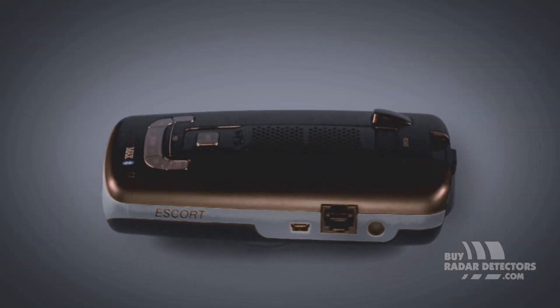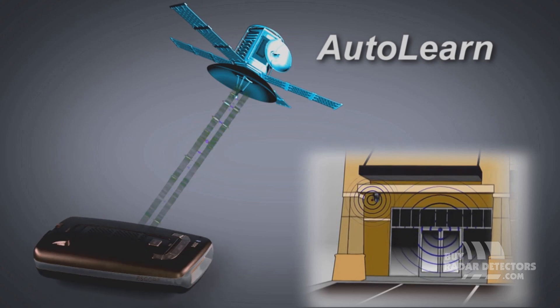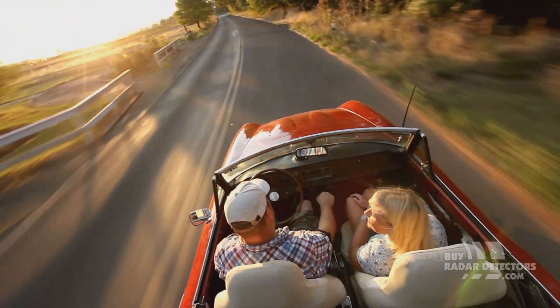Passport Max 2 has Escort's exclusive GPS-powered AutoLearn, which locks out those annoying false signals automatically. Max 2 does all the work — you just keep driving.